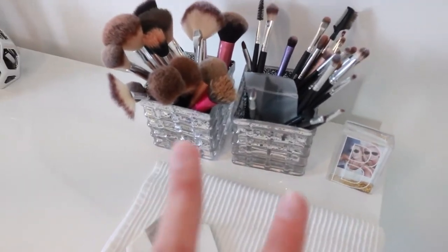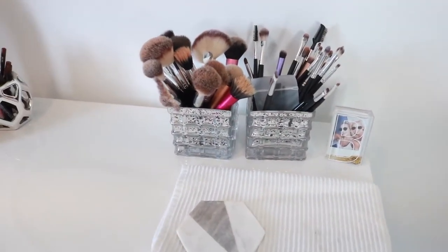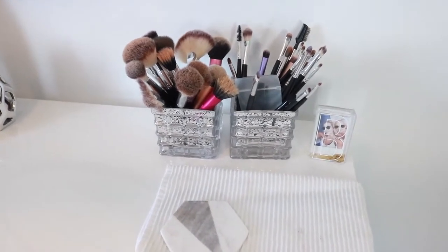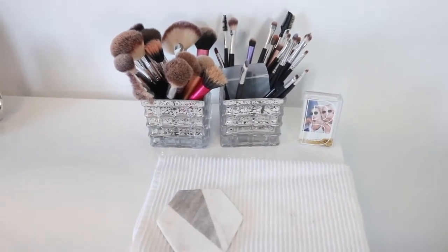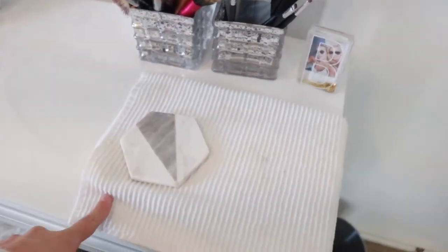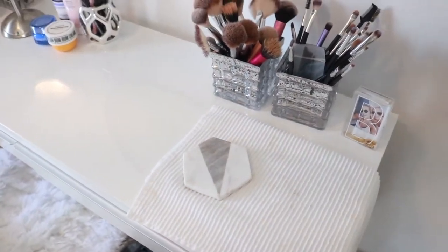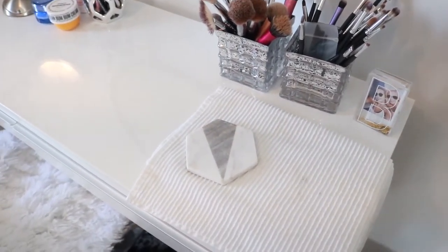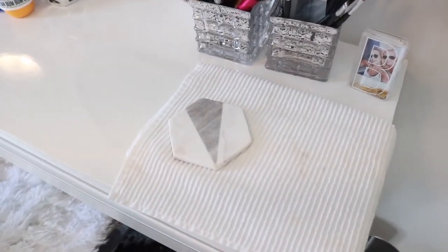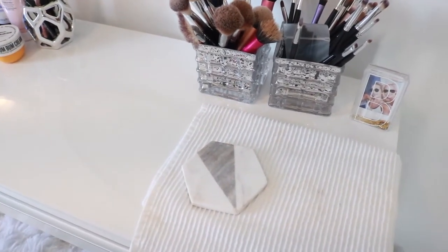In the back I have two containers from HomeSense — I found them in the kitchen section. On the left I have most of my face brushes and on the right all of my eye brushes. Some definitely need a bath right now. I also have a white towel because my hands are always getting dirty with makeup. Lots of times I'll use makeup wipes, but a towel is nice too. There's also a little coaster in case I want coffee or tea in the morning.